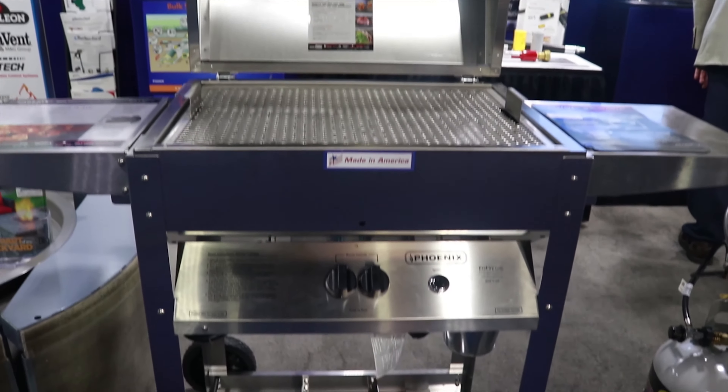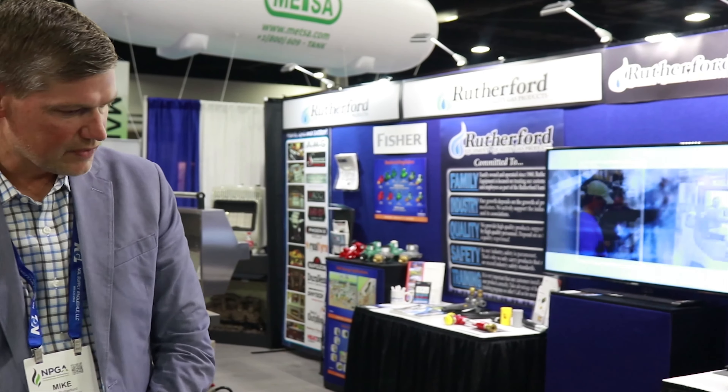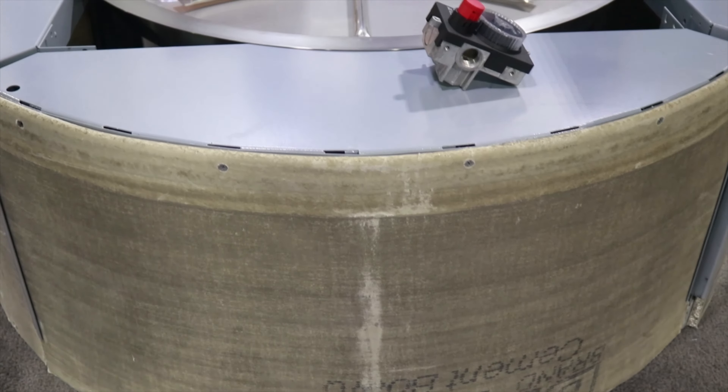These fire pits come in a lot of different configurations, whether it be table height, bar table height, coffee table height, like this one here. These are available in a lot of different colors and configurations, so whatever design you're looking for, a lot of times they'll have it available.